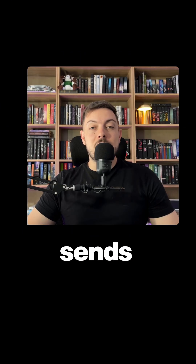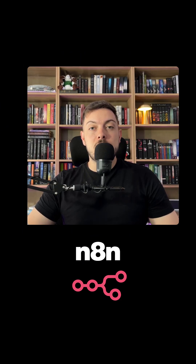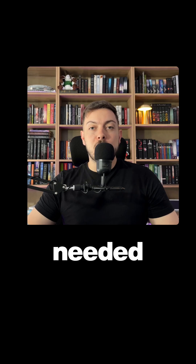This AI voice assistant sends emails hands-free using N8N and 11Labs. No coding needed.